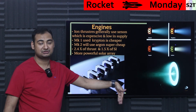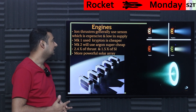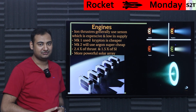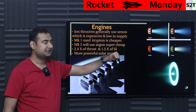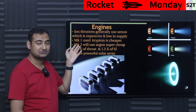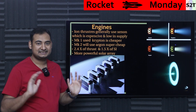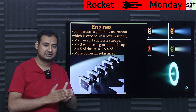Moving to the engines: ion thrusters are a known, simple, and effective technology, but they traditionally use xenon, which is extremely expensive and also limited in supply — even with a blank check you'd run out quickly. They switched to krypton, which is cheaper but still not cheap enough at scale. Now with V2 mini, they are moving to argon.